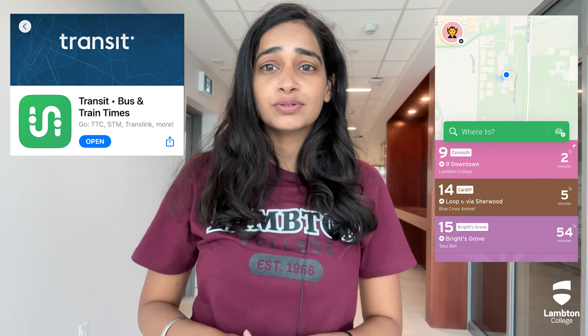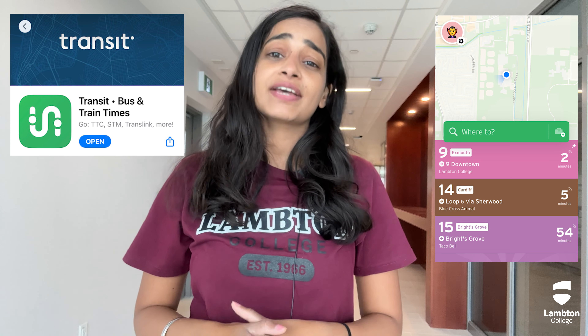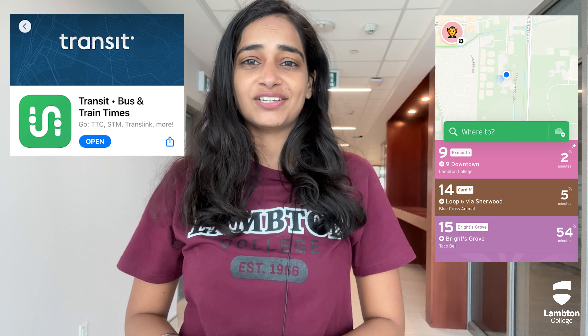There are a few things that you should keep in mind to make your travel easy. First, download the Sarnia Transit app on your phone to know about the routes, specific times, and updated schedules.